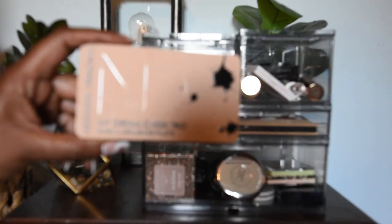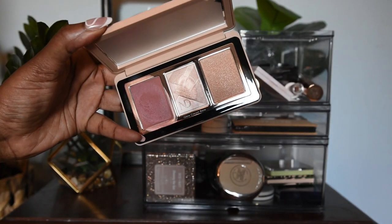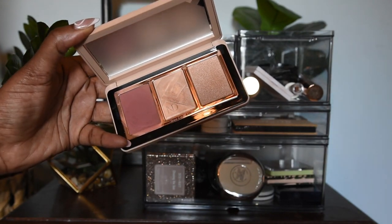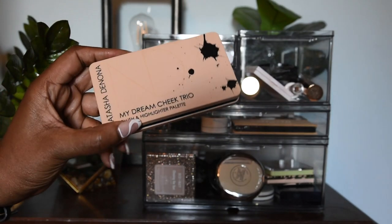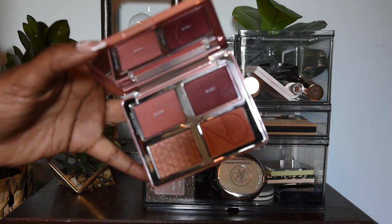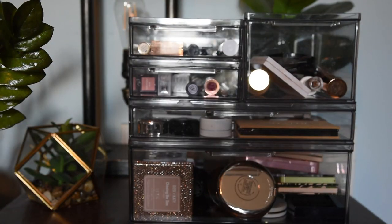I just have two more palettes to talk about, both from the face bottom drawer. This is the Natasha Denona My Dream Trio — I stand by my review that these shades don't work on somebody of my complexion, but I have it and want to get more use out of it, so I'm putting it up here to force myself to find applications where it will be useful rather than just decluttering it. The other face palette is also Natasha Denona — her Bloom — and I think this is absolutely beautiful and really does work on deeper complexions, so I highly recommend this one.